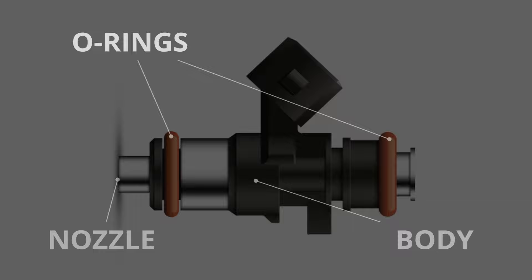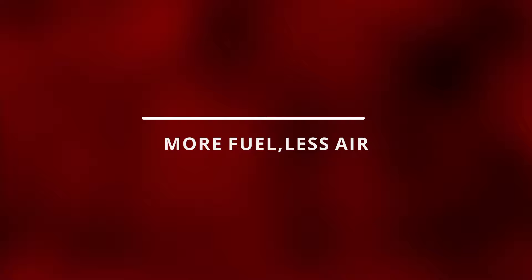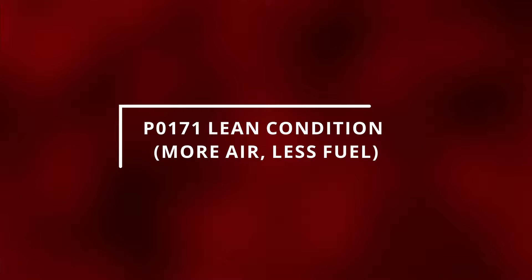The first symptom you might be experiencing with a leaking fuel injector is having your check engine light on. Here are some codes related to a bad fuel injector. If you have a fuel injector leaking from the nozzle, you should also have a code for a rich condition — in short, a rich condition means more fuel than air in the ratio. If you have a leak coming from the o-ring or the body, you should expect a code for a lean condition, since the fuel is escaping outside of the engine. You can read these codes by going to a parts store near you and they'll most likely do it for free, or you can buy the scanner linked in the description below.